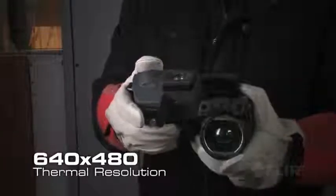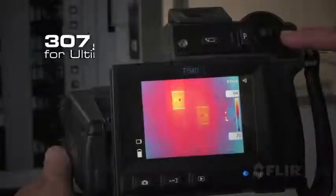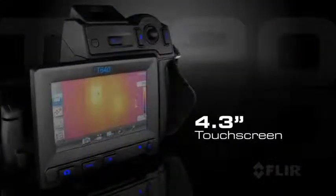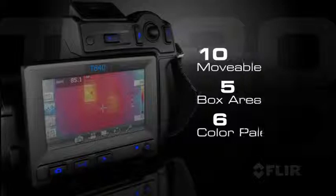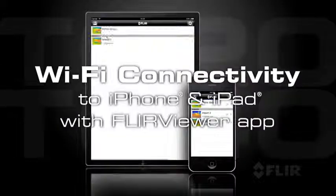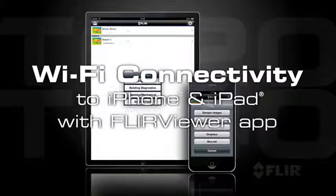Get the best thermal detector in its class for outstanding image detail and the most accurate temperature measurements. A big bright touch screen puts the tools you need right at your fingertips so you can fine-tune images and add analytic data quickly and easily.